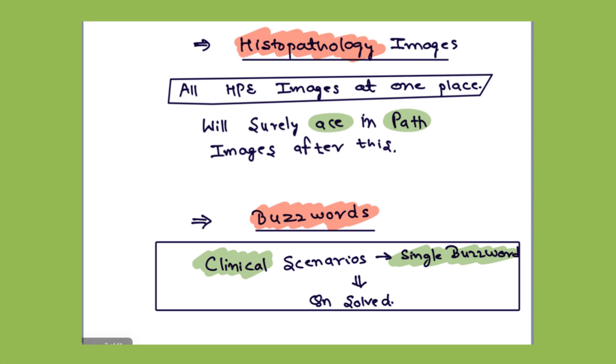After that, the section of buzzwords comes. Here many long clinical scenarios are shown to solve with a single buzzword. Do this with your medicine part — it will make long clinical questions easy to solve with a single buzzword.